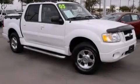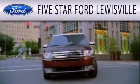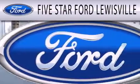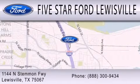Contact us today and schedule your opportunity to see this vehicle in person. Five Star Ford Louisville is dedicated to doing everything possible to ensure that the experience you have selecting your next vehicle is as pleasant as possible. We are located at 1144 North Simmons Freeway in Louisville.